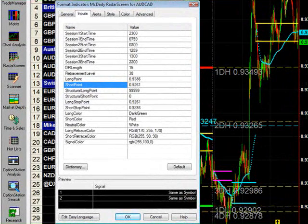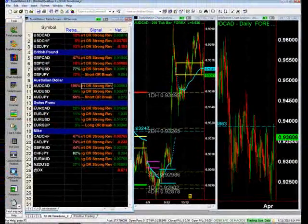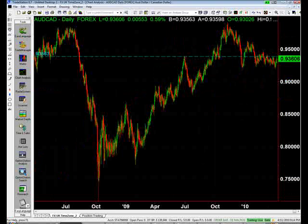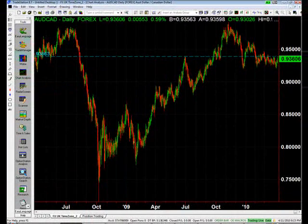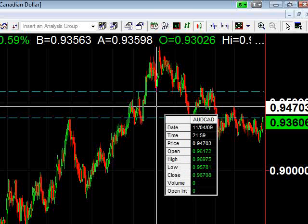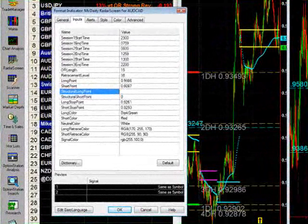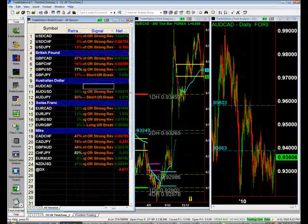From last week our short was 92.61, so I'm just going to lift it 20 points. The structure point is far away — somewhere around the 95.80 level. So the structure long is 95.78 to 95.80. Let's see our stops now.